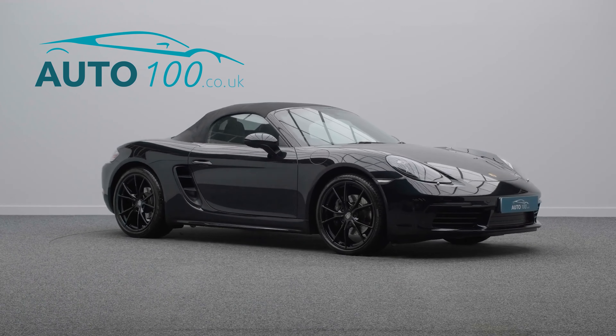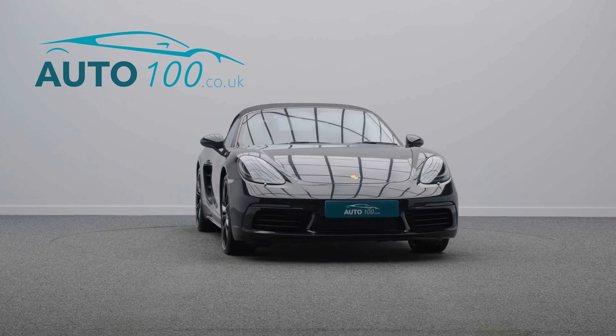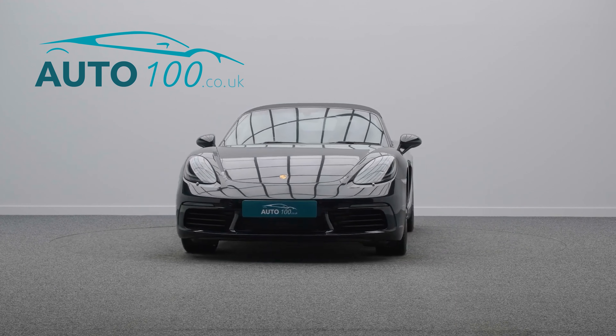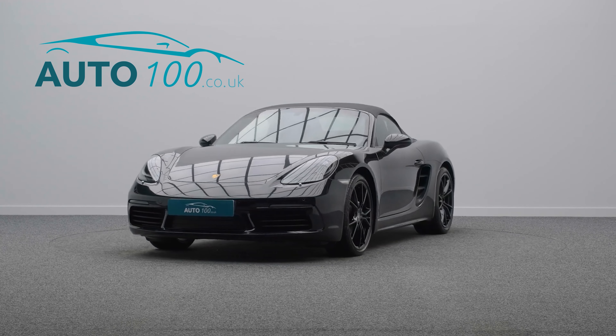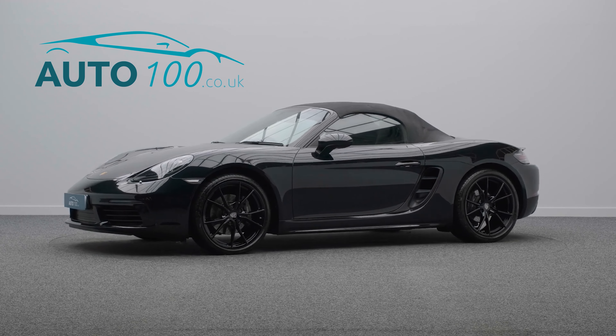The performance, design and handling of this car lives up to the prestigious feel and look of a Porsche in every way, with the turbocharged 295 horsepower engine giving a rapid 0-60 time of 4.9 seconds.